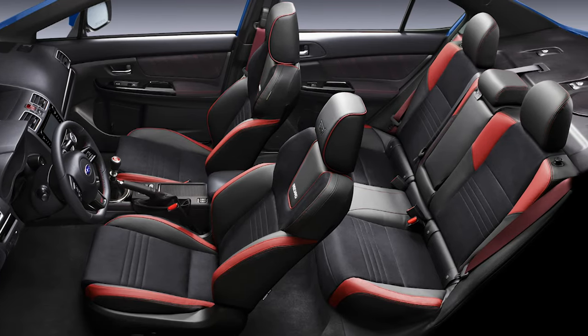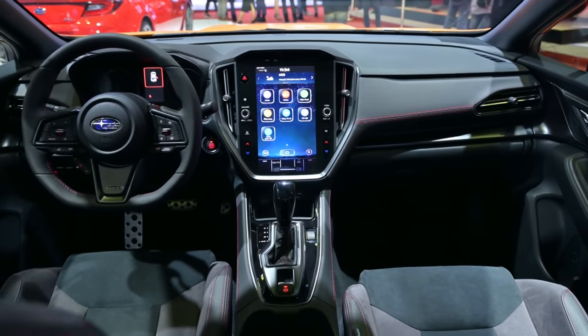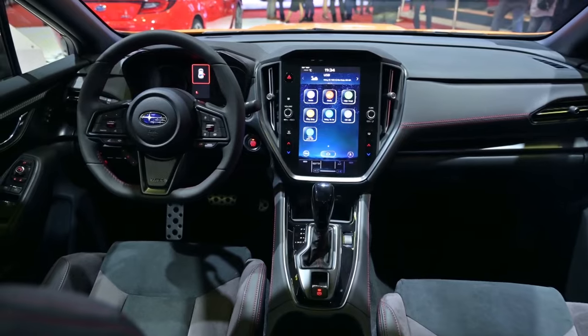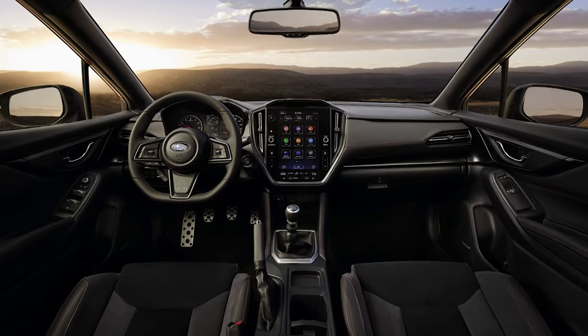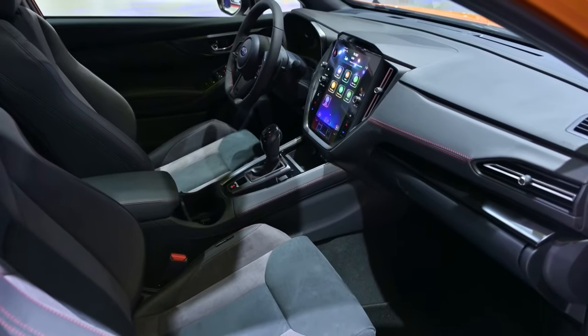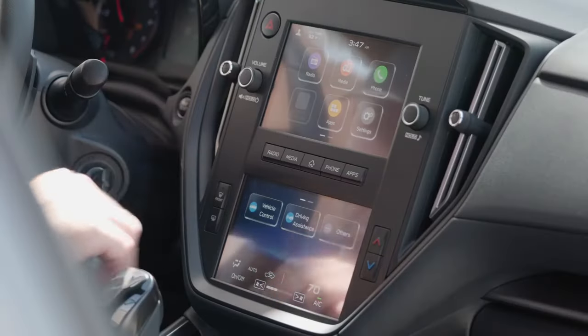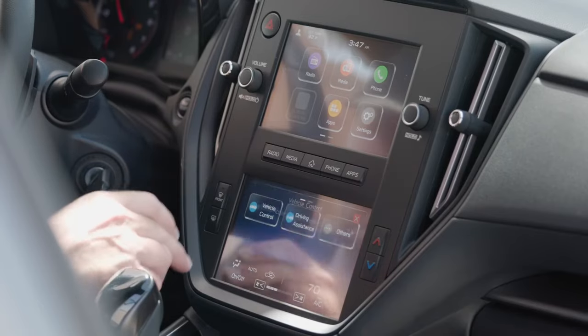Both the front and back seats offer 37.1 inches of headroom. The front seats have about 43.3 inches of legroom, while the back seats have 35.4 inches. On the two lowest trim levels, the driver's seat will have a six-way manual system. In the higher trim levels, the driver's seat has ten different ways to be adjusted.